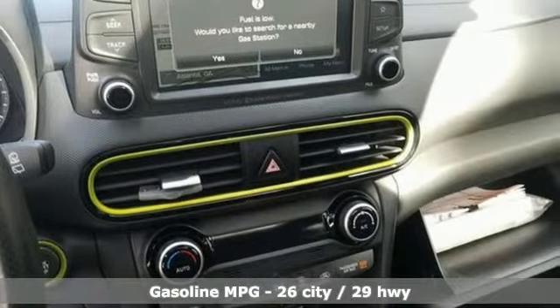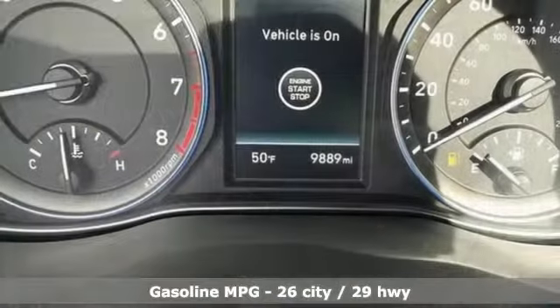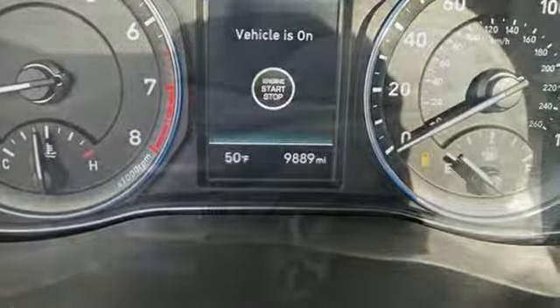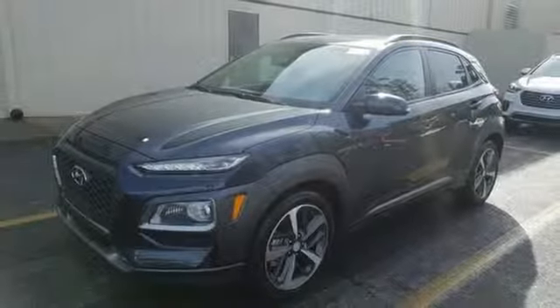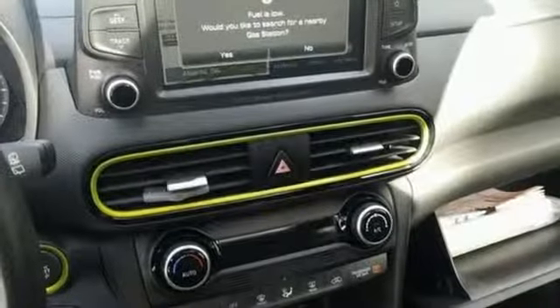Automatic transmission, front heated leather bucket seats, streaming audio, rear parking sensors, air conditioning, power heated mirrors, external memory control, power sliding and tilting sunroof, doors and push button start proximity key, and intercooled turbo inline 4-cylinder engine.